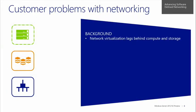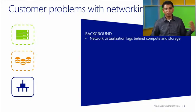Before we get into any specific technologies in Windows Server 2012 R2 or System Center, let's look at a high level at what problems customers are facing in terms of networking. If you look at the compute space or the storage space, they've progressed a whole lot over the last 10 years. You have virtualization that almost every customer on this planet has gone through to virtualize the majority of their workloads.